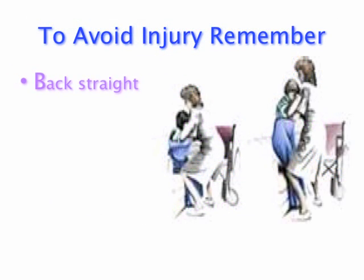Remember your BACK: Back straight. Avoid twisting. Close to your body. Keep smooth.